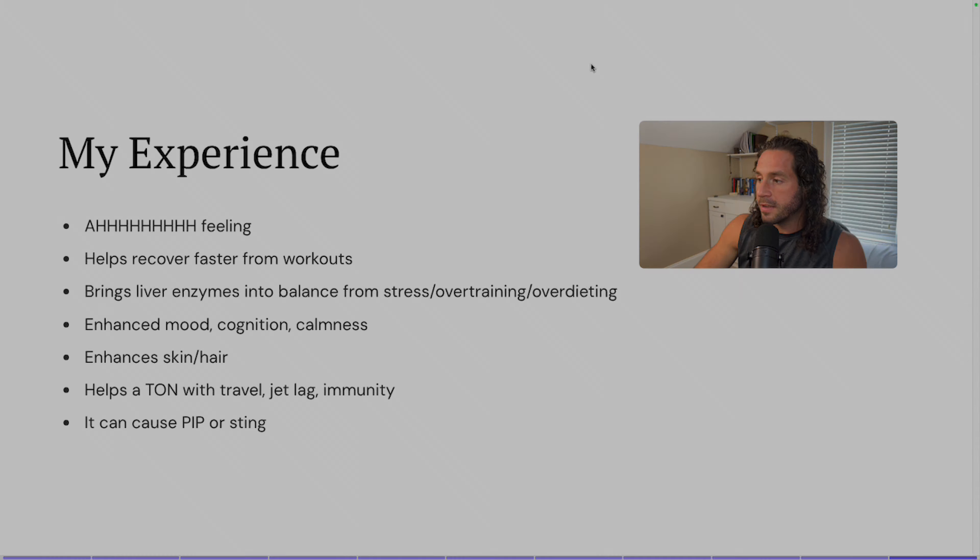That is it for the slides, and that is my comprehensive guide to injectable glutathione. Hopefully you found that interesting and enjoyable. Remember, if you would like those slides for reference, drop a like on the video — once it gets 500 likes, I'll make sure to post those so everyone can have access to them. I appreciate you guys — hopefully this was helpful.